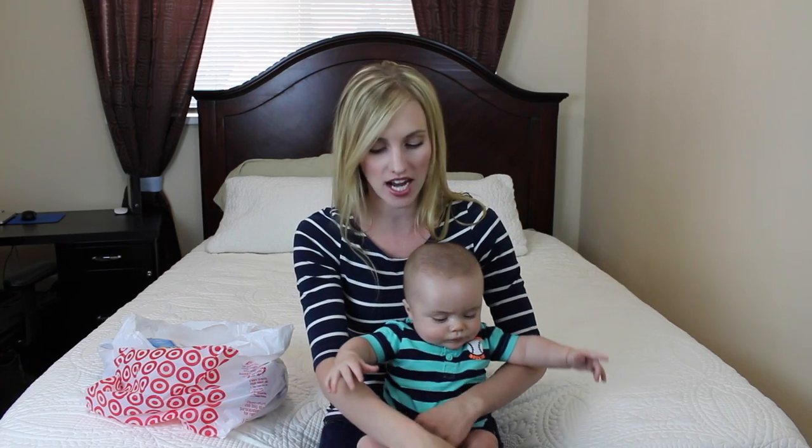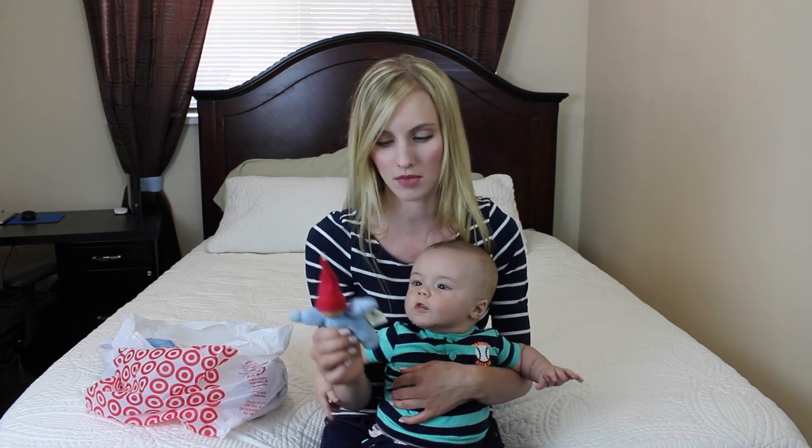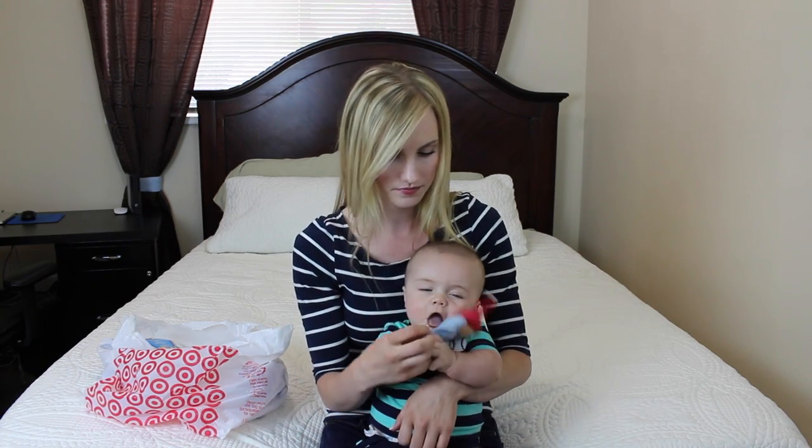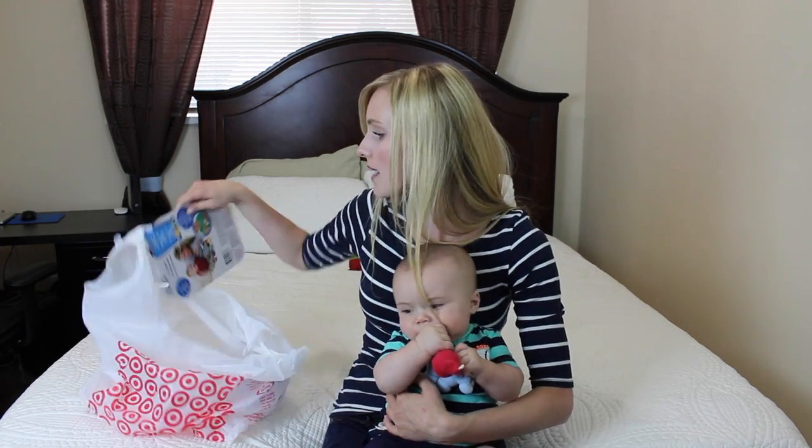The last two items that we have are toys that we bought for Jackson. I have never bought Jackson a toy to play with, aside from what is on his car seat — there's a little dangling doggy that he can grab. Other than that, I have not bought Jackson any toys. His aunt sent him a couple little toys. This is the one he uses the most — it's just this little dolly that he likes. Now that he is more mobile and actually trying to grab things, I thought let's just grab a couple toys so he has something small to play with.